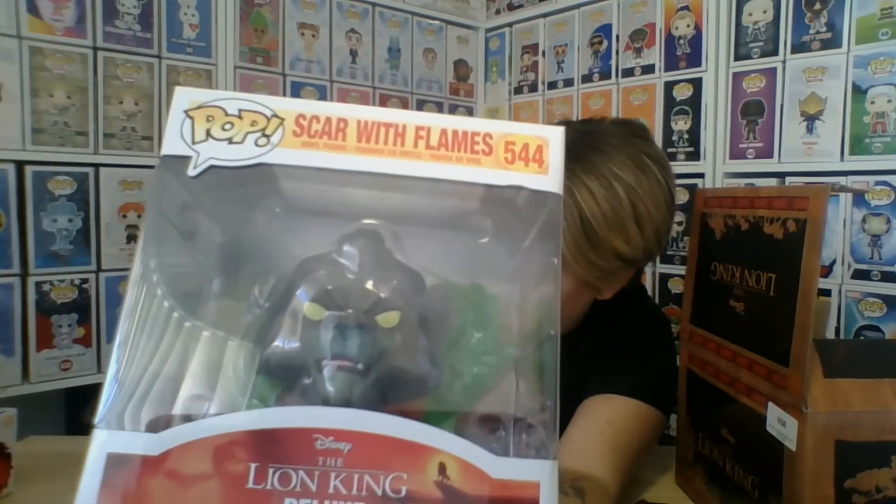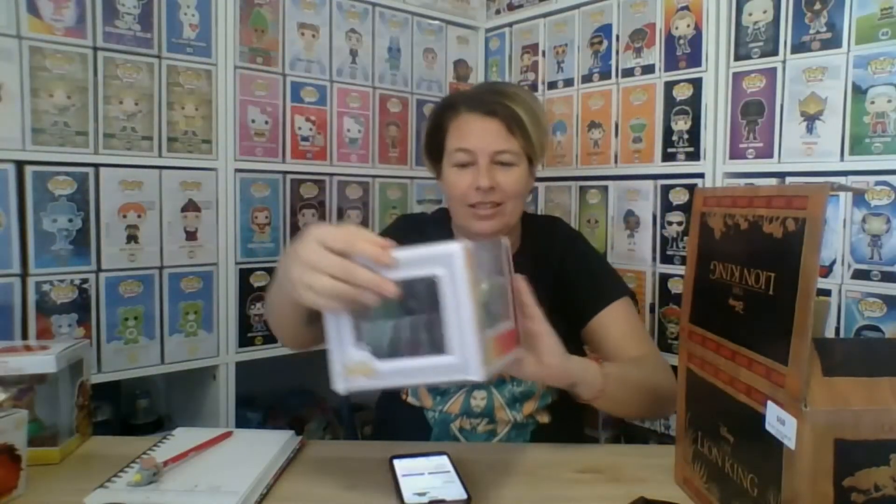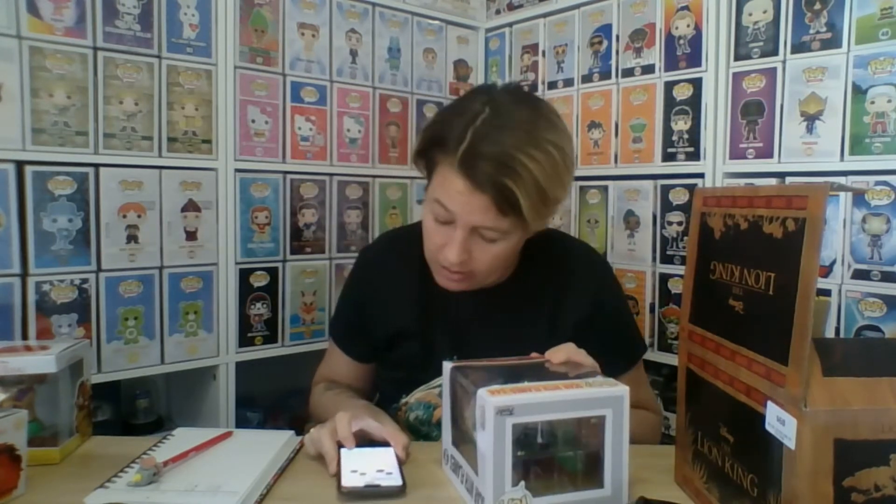Last but not least of the Lion King — oh, it's Scar! He came up at seven on Funko but twenty on eBay — see, that's a big difference. That's why you don't destroy the box. He's pretty cool, and the green one is valued at forty-one dollars.